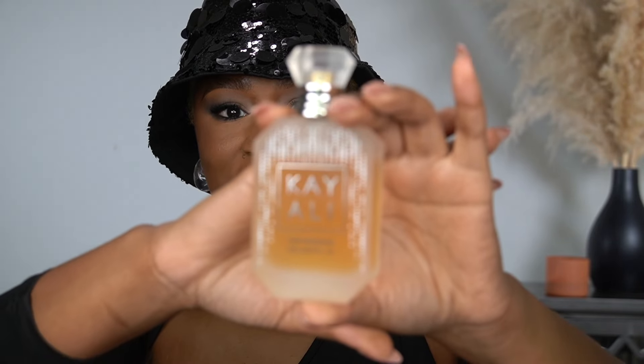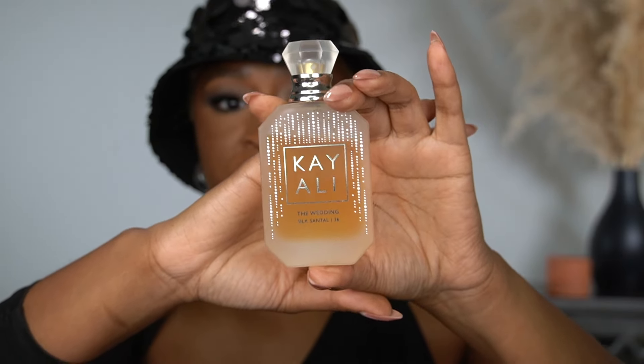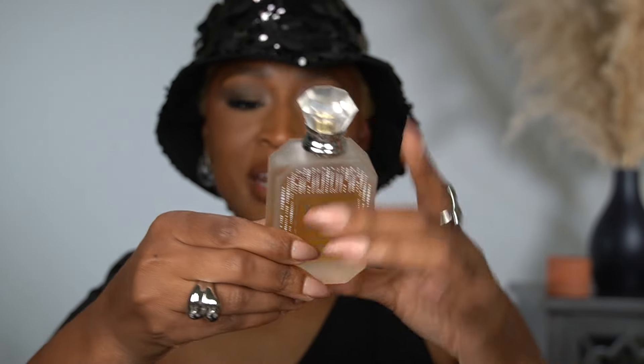This next fragrance was in my top five best fragrances that launched in 2023, and it just recently relaunched at Sephora and on Huda Beauty's website — and the girlies went nuts. This is Kay Ollie's The Wedding Silk Santal. Such a nice, beautiful, vanilla, elegant, feminine scent. The notes on the back are: sparkling champagne, white freesia, pink praline, lush nectarine, sandalwood, and sugar musk. It smells so good.